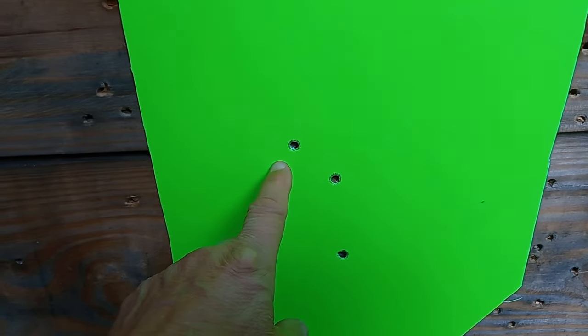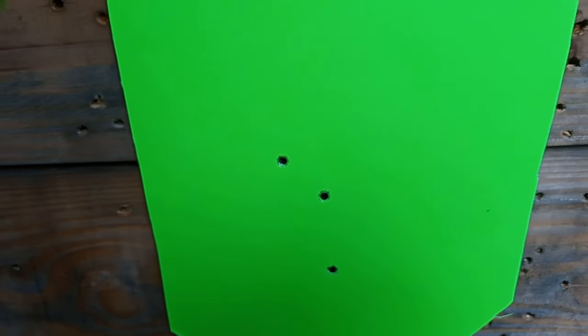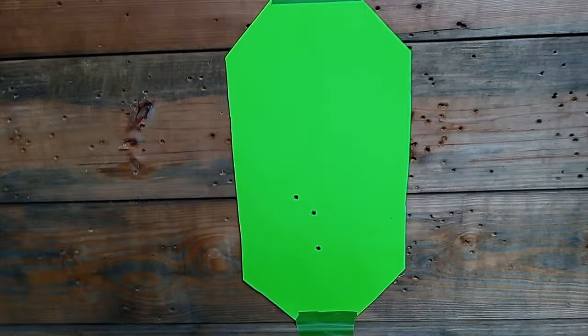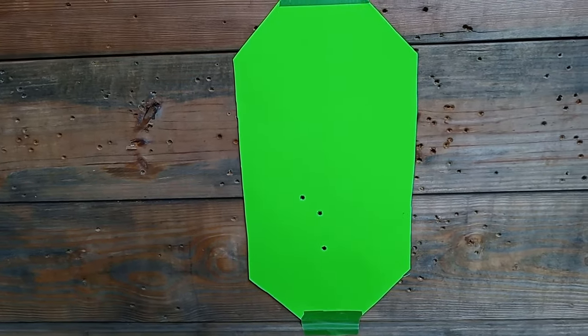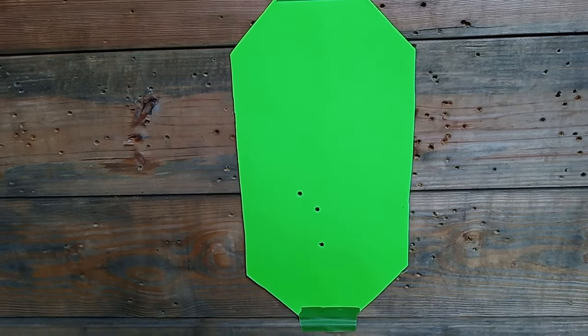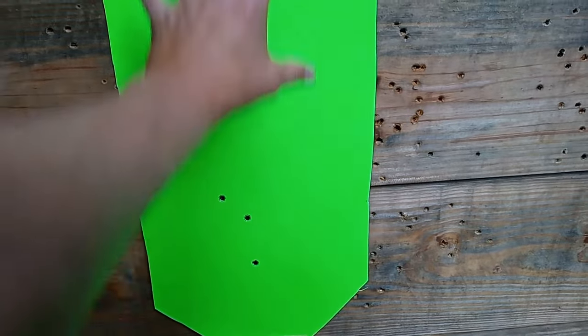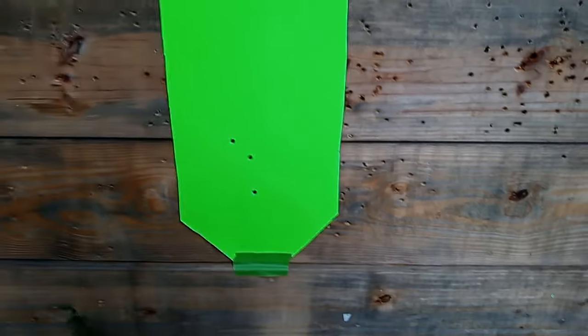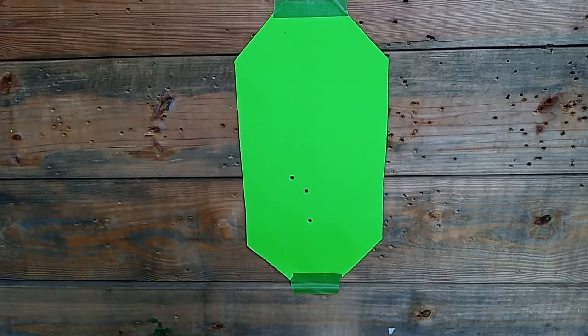At that four yards — twelve feet — we've got the liver, the spine, and the bladder right there. When you hip-point, you're pointing the gun as if pointing your finger. You're not trying to aim per se; you're pointing at center body mass. This is for close quarters. This is Greg with Lion Quest Fitness.